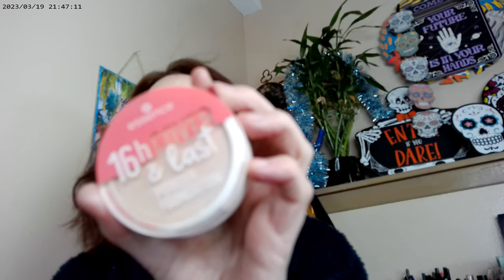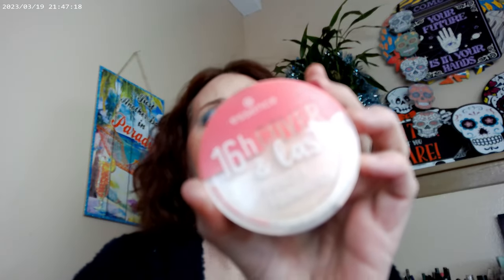I didn't expect to like this foundation as much as I do. If you're looking for a powder foundation in the four to ten dollar range, this is a definite possibility. It's very matte — the matte powder has taken over even the glowy finishing powder — so if you want to go really matte, this is the product for you. The overall look turned out okay.